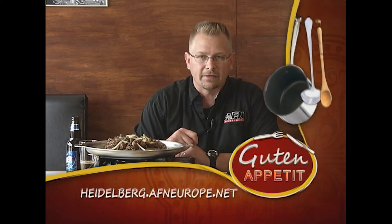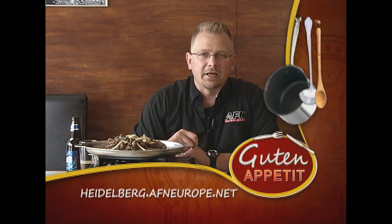So we have had bulgogi, we've had some dolsot bibimbap, kimchi — the works. And it's obanmashi soyu, which is delicious in Korean. If you'd like more information about the Seoul restaurant in Frankfurt, go to our website, heidelberg.afn-europe.net. Until next time, I'm Lance Milstead. Guten Appetit.